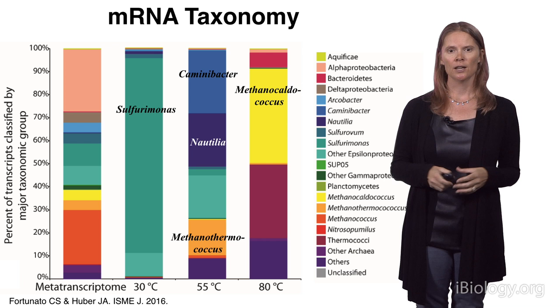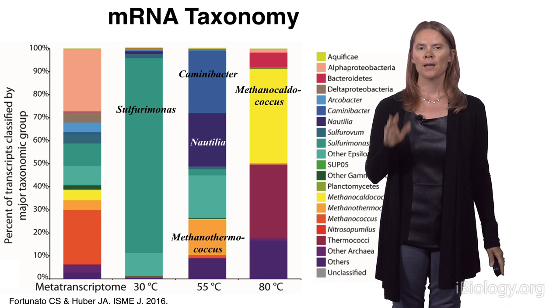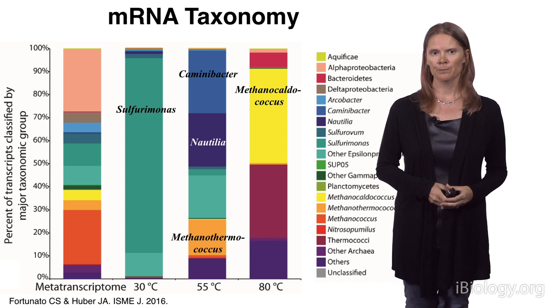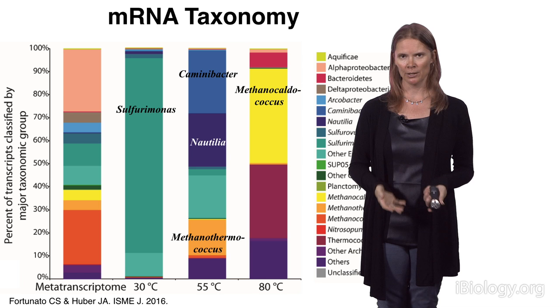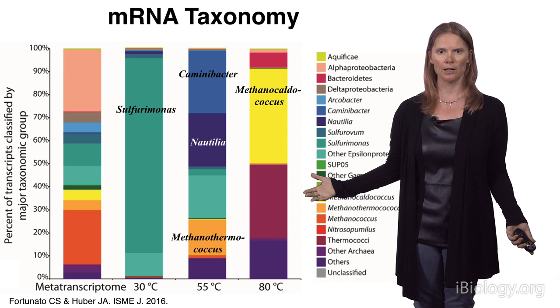This plot shows data from Part 2 — the taxonomy of all messenger RNA transcripts detected from the in-situ filtered fluid. I want to compare that to the three experimental conditions to see which organisms were active and taking up the label. When we compare what was happening at the point of sampling to our three bottles, they're quite different. All the colors are present in the metatranscriptome, representing the diversity of organisms in this environment, whereas in our experimental conditions we see fewer colors — fewer organisms took up the label under these different temperature regimes.